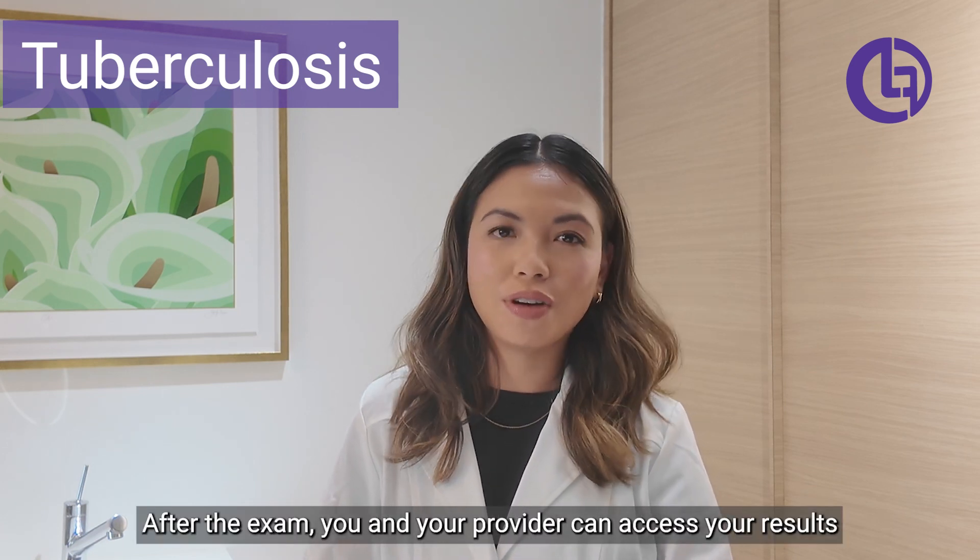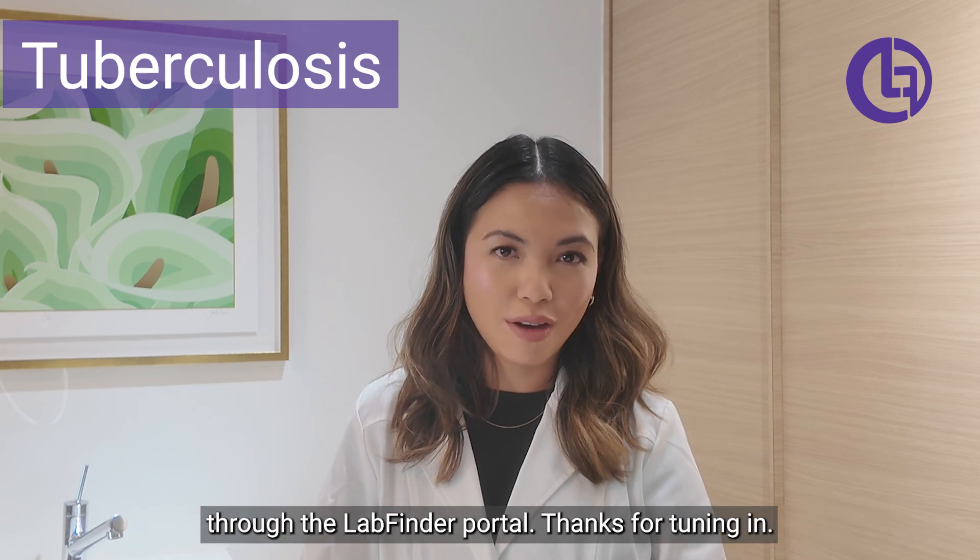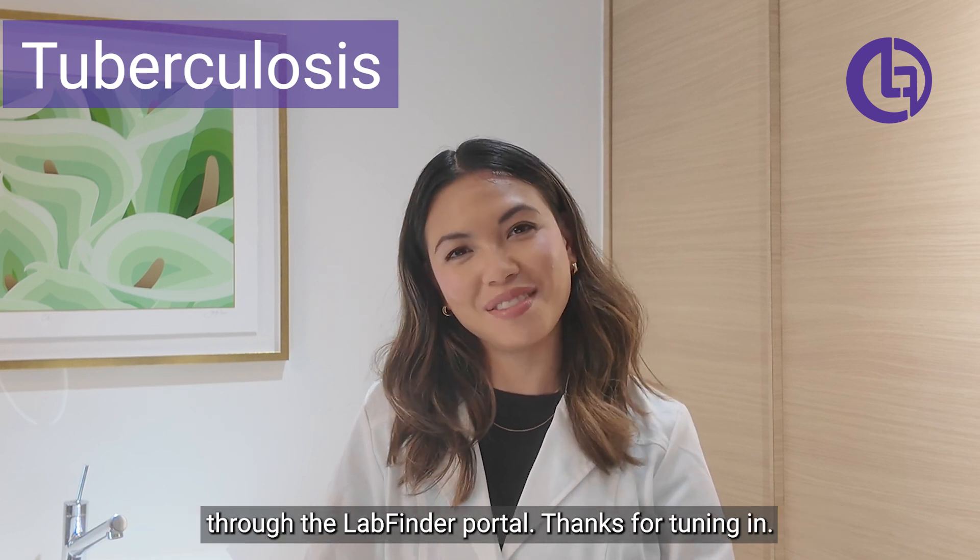After the exam, you and your provider can access your results through the LabFinder portal. Thanks for tuning in.